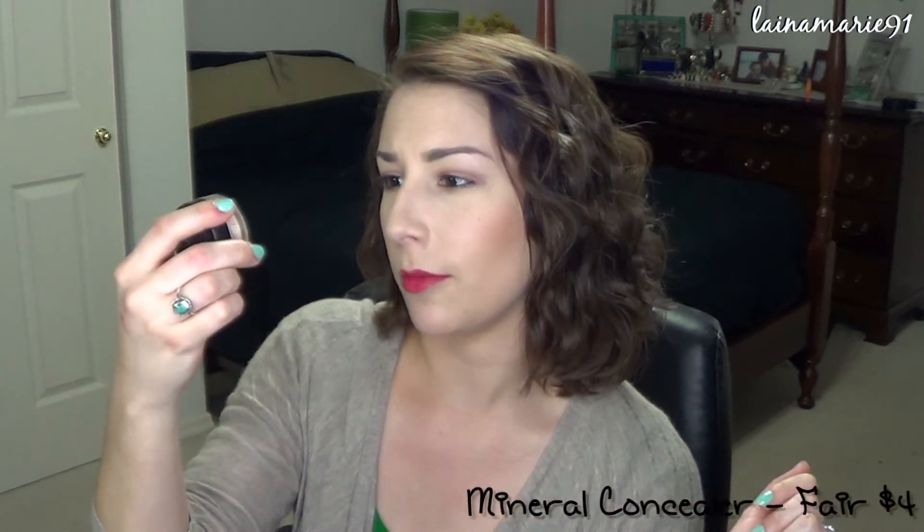I also ordered an e.l.f. Mineral Concealer and this is in the lightest color, but it doesn't even tell me what it is — it's like Light or Fair or something like that. I ordered this thinking it would be similar to the Eye Brightener, but it's like a giant container, and I'm pretty sure they're around the same price, so this is a way better deal if it works just as well. I'm excited to try this out. This is a big old container for a concealer.